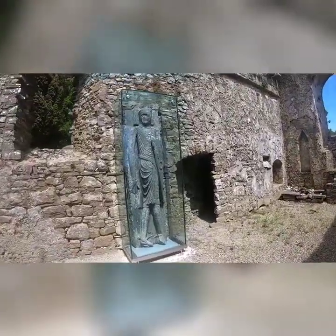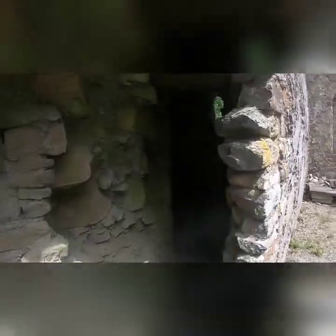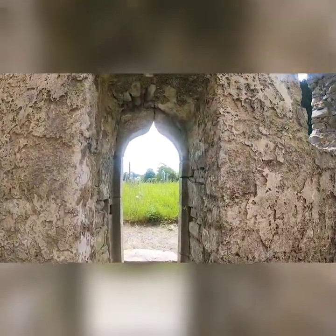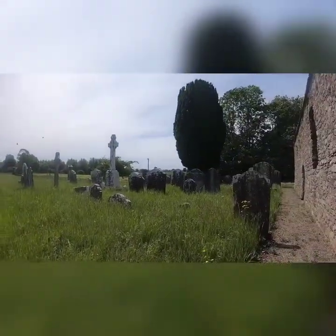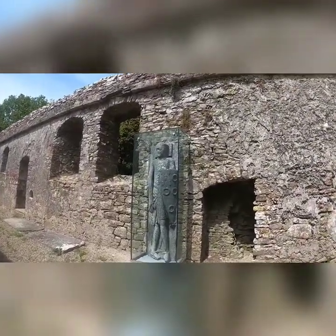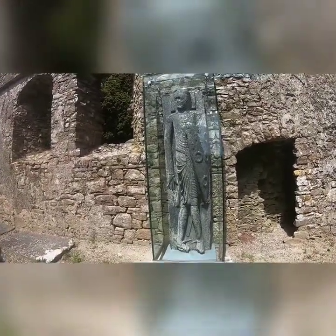Killfainton Church was built in the 13th century. The founders of this place were the Cantwell family, and the name Killfain came from a saint - Saint Fian.